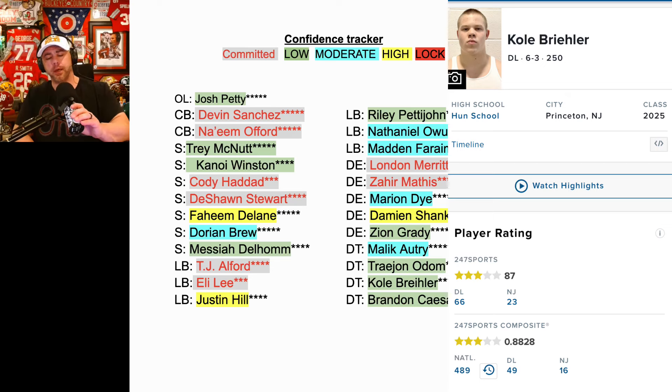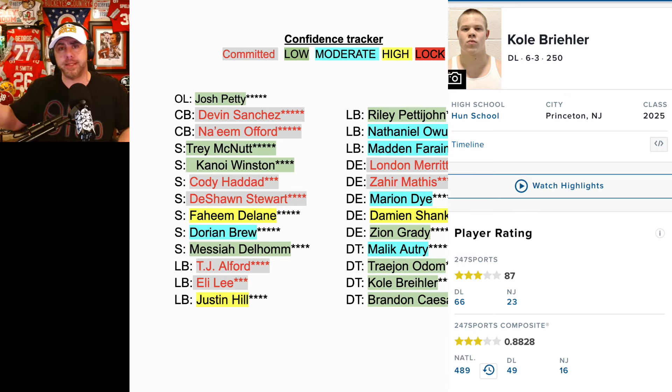Brandon Caesar — another really good player out of Cleveland Heights. Things have been weird with his recruitment, like him not getting back to the Buckeyes. He's very low on my confidence tracker. But that's the whole thing — things are fantastic, guys. Things are fantastic, and they're going to get even better when these commitments start rolling in.